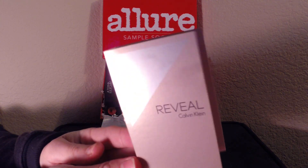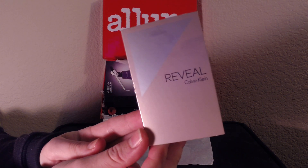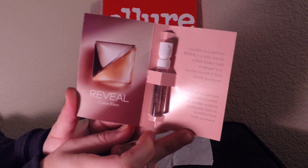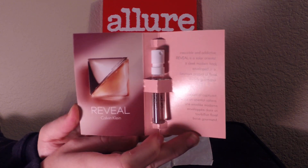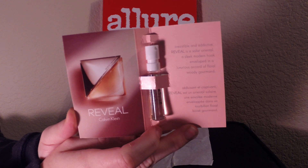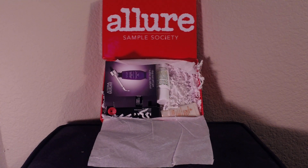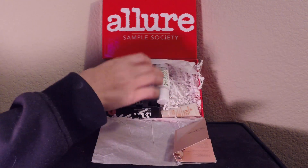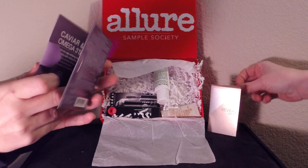This is one of the items that I hate to get in a subscription box because these are things you get for free everywhere, especially in the mall. This is the Calvin Klein Reveal Perfume sample. It's too expensive. But it smells okay. Whatever. It's annoying — don't send me these!